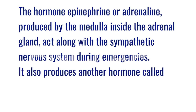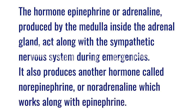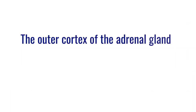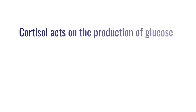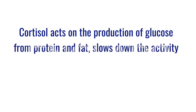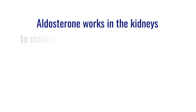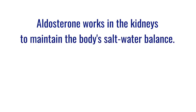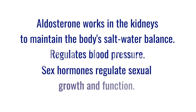It also produces another hormone called norepinephrine, or noradrenaline, which works along with epinephrine. Hormones produced by the cortex and their functions: the outer cortex produces cortisol, aldosterone, and sex hormones. Cortisol acts on the production of glucose from protein and fat, slows down immune cell activity, and eliminates inflammation and allergies. Aldosterone works in the kidneys to maintain salt-water balance and regulate blood pressure. Sex hormones regulate sex growth and function.